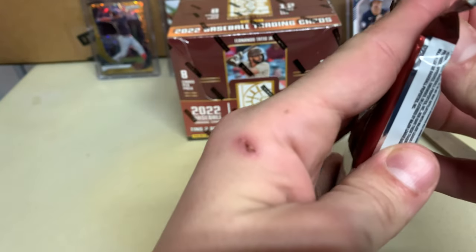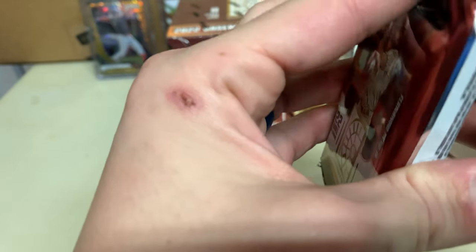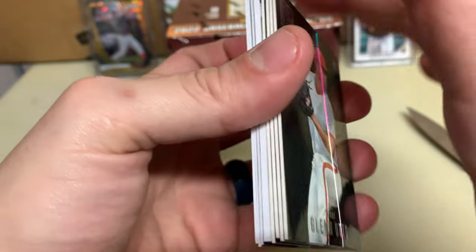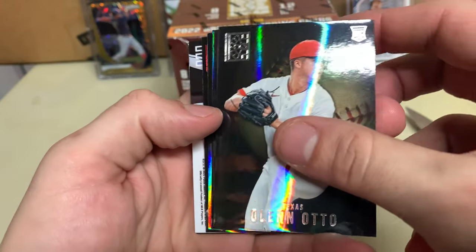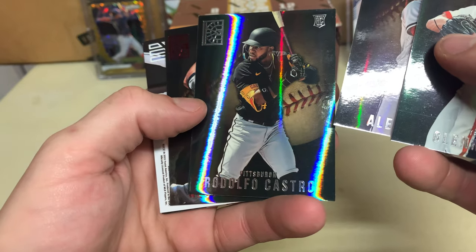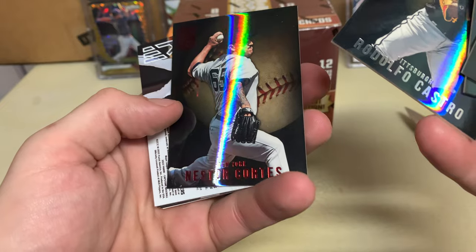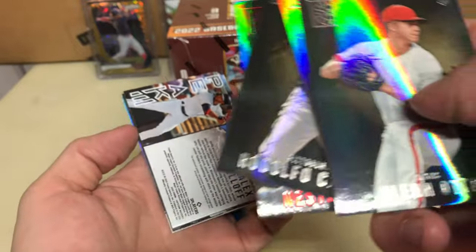All right, last pack out of this box — well, we'll do an auto. Who are you gonna call? Ryan Reynolds? It's gonna be someone weird. Alex Thomas. What if it's like Julio or Vladimir? Rodolfo Castro — that's a nice rookie pirate. Cortes, Mr. Cortez. And Kirilloff — alright, that's not horrible.